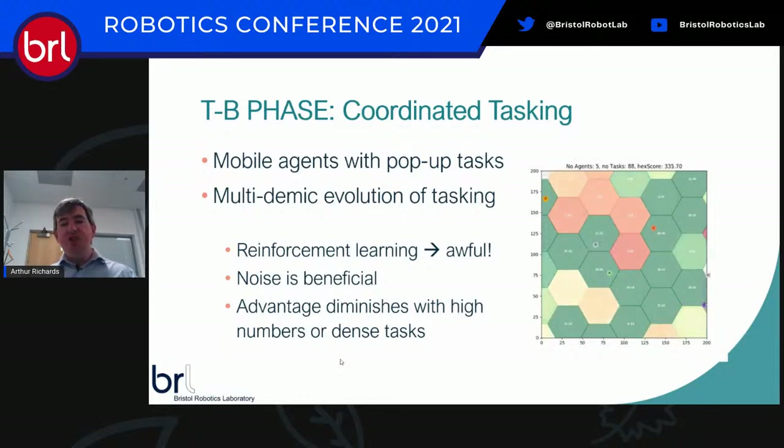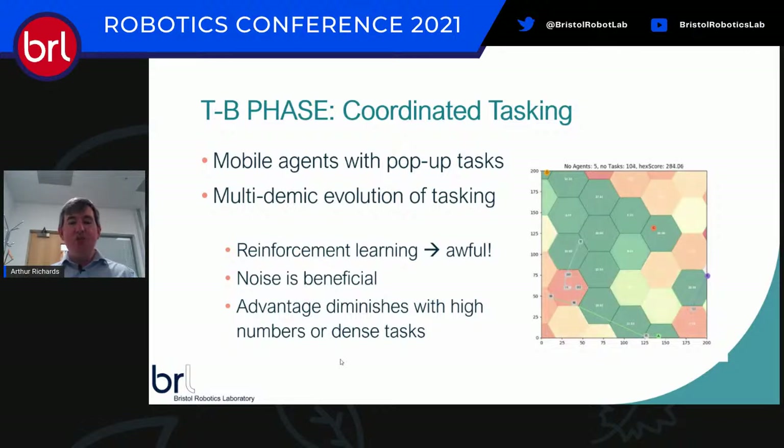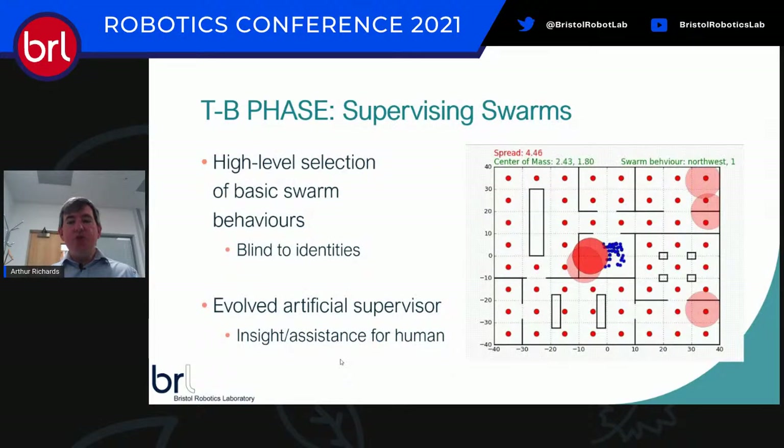We have what we like to think of as a relatively clever algorithm, and we've got lots more. But in some ways, some problems are just not that hard — if the world is simply strewn with tasks, it's very hard to move without doing something useful. The advantage of clever algorithms diminishes as the problem changes, and understanding those transitions is part of ongoing work.